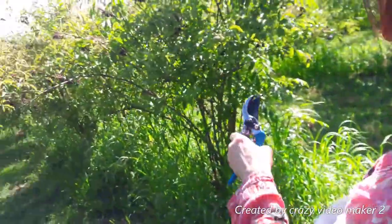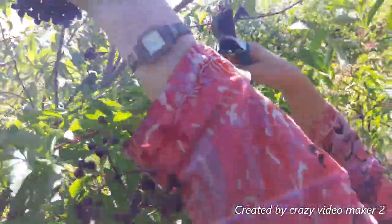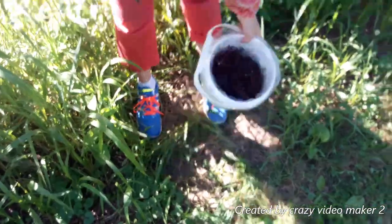I see really pretty ones here. Let's cut them. Birds like them too, unfortunately. Let's see what else we can find.